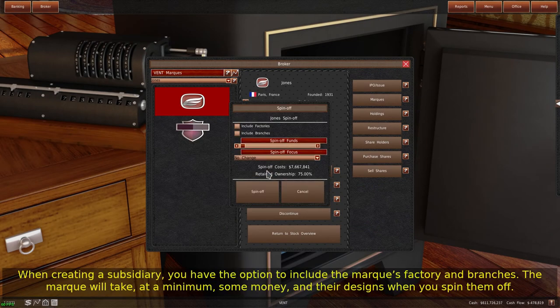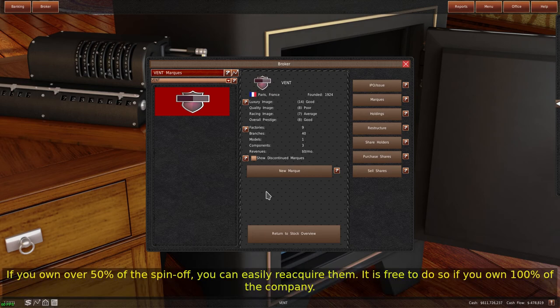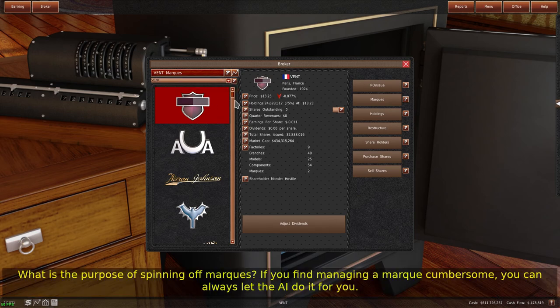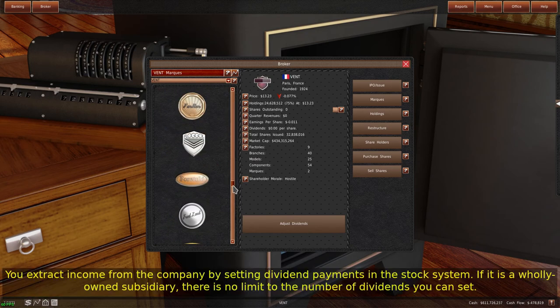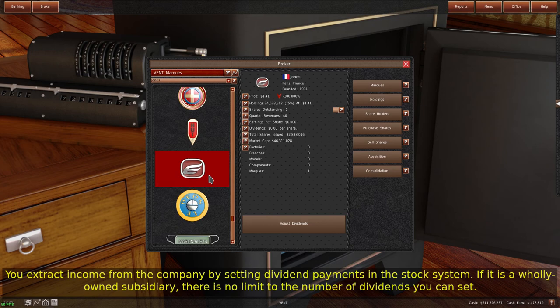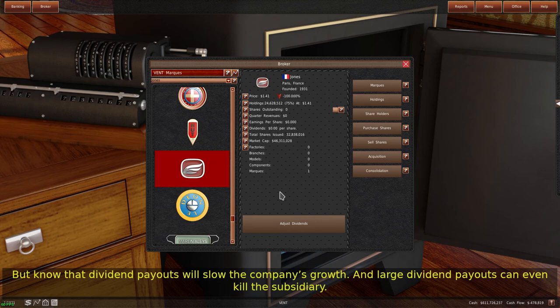When creating a subsidiary, you have the option to include the mark's factories and branches. The mark will take, at a minimum, some money and their designs when you spin them off. If you own over 50% of the spin-off, you can easily re-acquire them. It is free to do so if you own 100% of the company. You extract income from the company by setting dividend payments in the stock system. If it is a wholly owned subsidiary, there is no limit to the number of dividends you can set. But know that dividend payouts will slow the company's growth, and large dividend payouts can even kill the subsidiary.